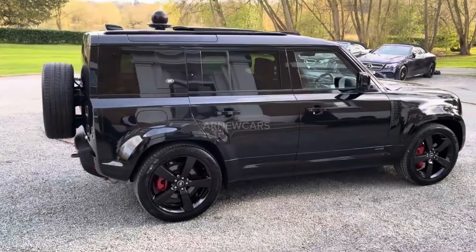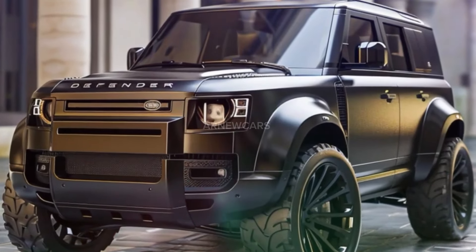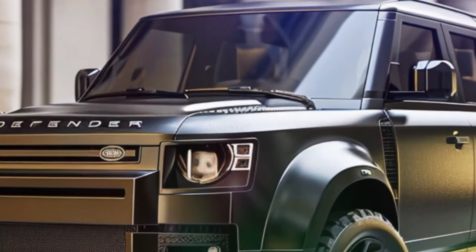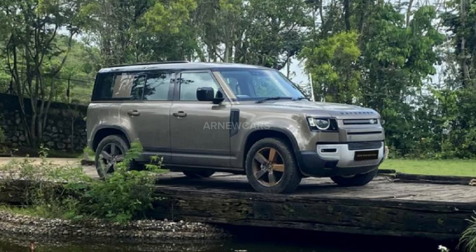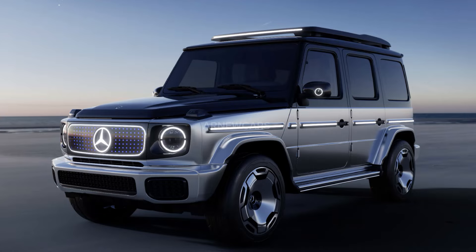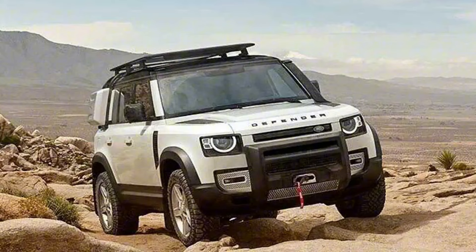In terms of pricing, the Defender currently starts at $55,100 in the US. However, the electric version will carry a significant premium, at least initially, so a base price around $75,000–$80,000 is a solid estimate. A fully loaded $100,000-plus version that will compete with the Mercedes GLC is also expected.